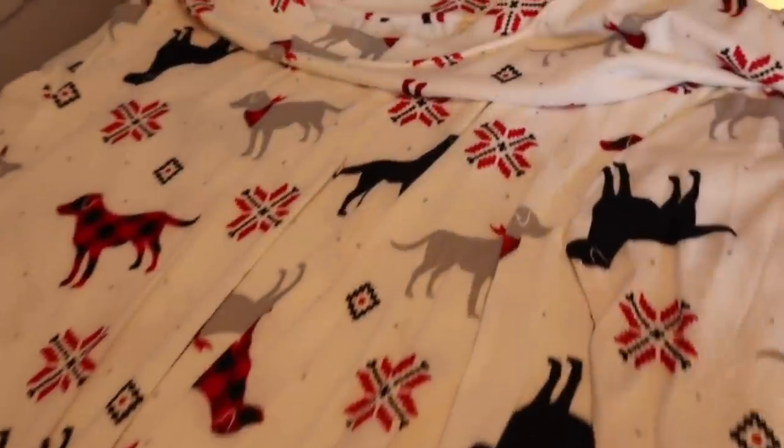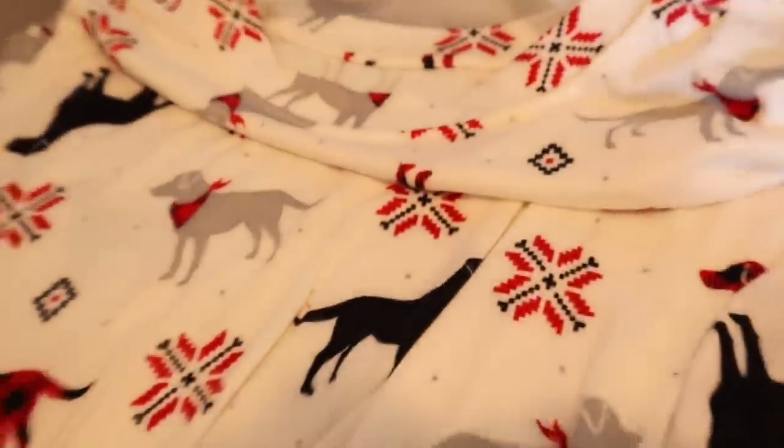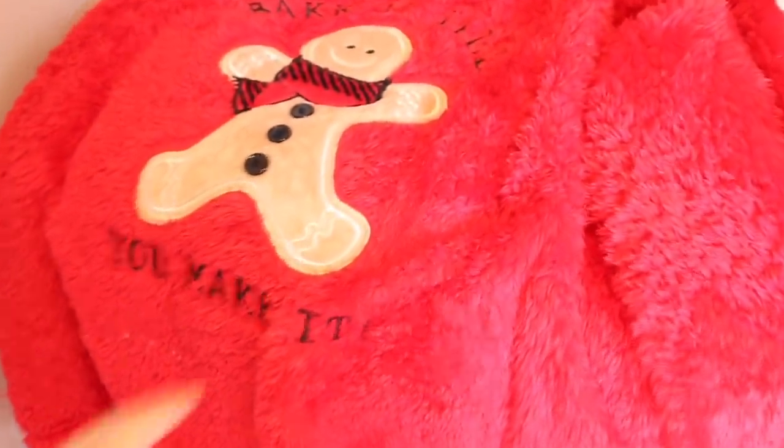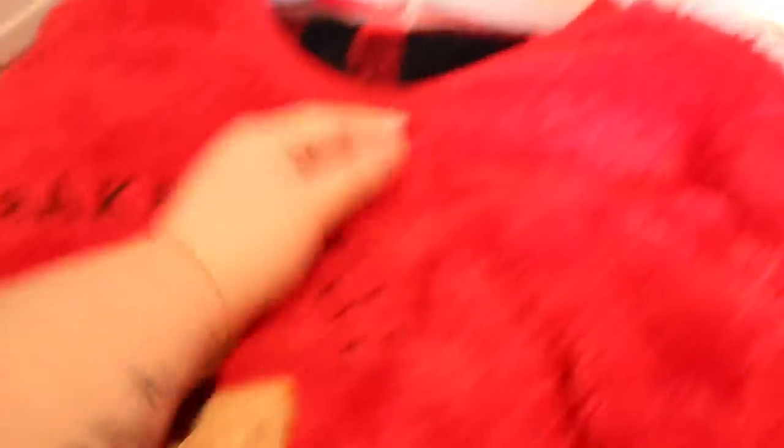Then I got this top right here — it's a little snow dog top and I got this in a 3X as well. Walmart has really upped their pajamas, y'all. Like, plus-size pajamas? Yes! Go Walmart, fist bump! I'm in cute plus-size pajamas — heck yeah, I'm down.